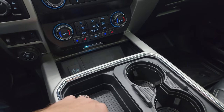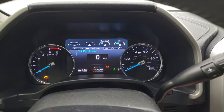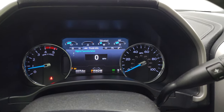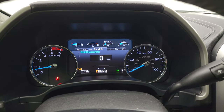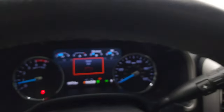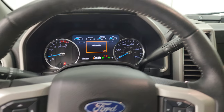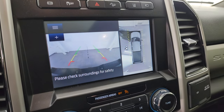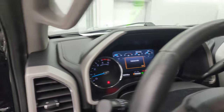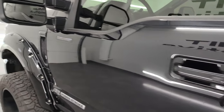Keyless entry with remote start and a drop-down tailgate button. Let's start it up and take a look at all those lights and under the hood. It starts right up with no check engine lights. The backup camera is working — the truck has to be running for the normal backup camera to work, but you get all the 360 cameras working all the time. There are your LED side lights.